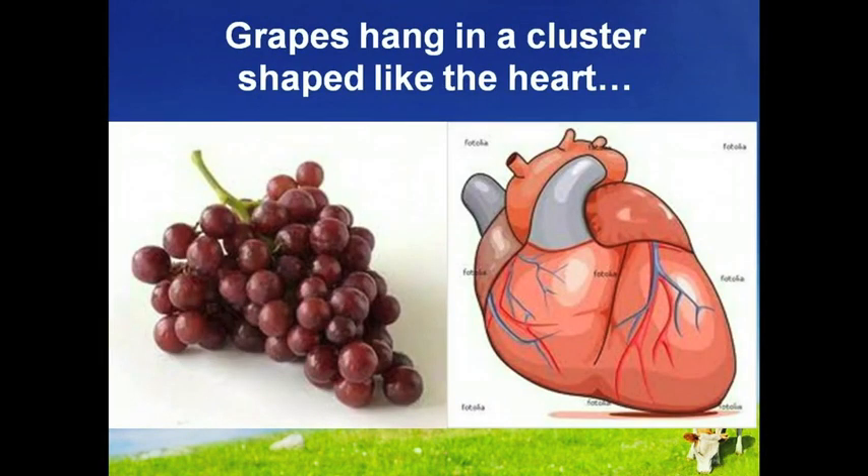Grapes hang in a cluster shaped like a heart. Each grape looks like a blood cell, and research shows grapes are also profound heart and blood vitalizing food. Just as grapes have multiple functions, products containing Sumagro have multiple functions, with the primary benefits being yield increase and fertilizer reduction.